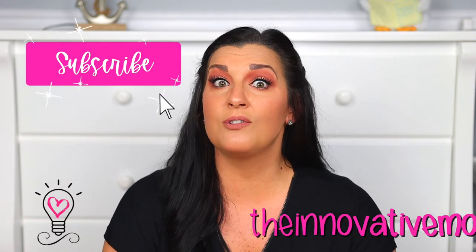If you found this video helpful then please click that thumbs up button, don't forget to subscribe, and also check out TheInnovativeMama.com for even more tools to make parenting life a little easier. Thank you so much for watching and I'll see you in the next video!